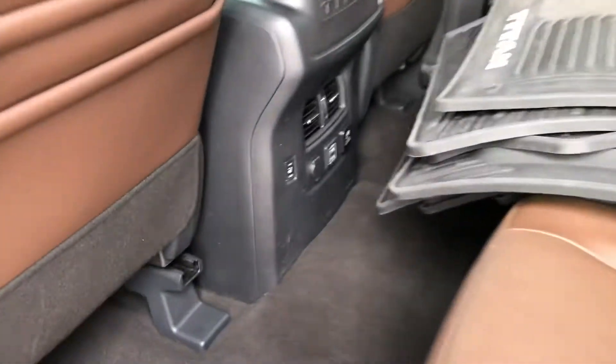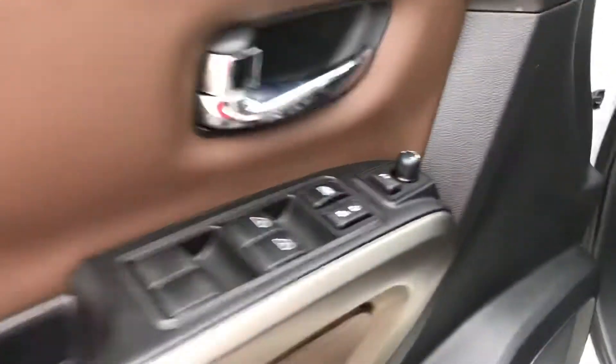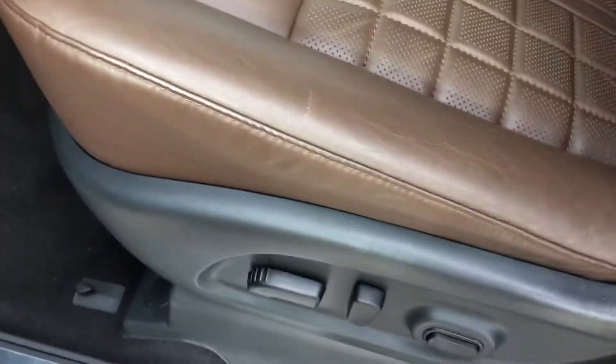It has AC for the back seats and heated seats as well, and you're going to have the panoramic sunroof. There's keyless entry, adjustable seats, and dual power seats.